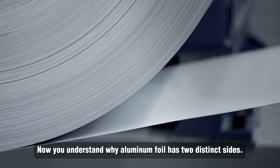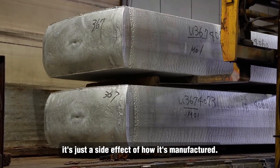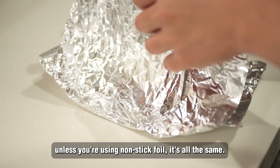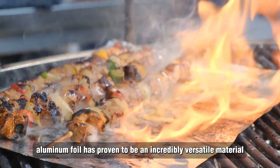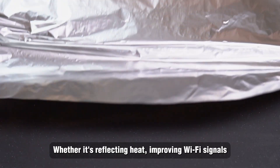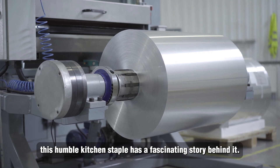Now you understand why aluminum foil has two distinct sides. It's not magic, and it's not a special feature — it's just a side effect of how it's manufactured. And when it comes to cooking, don't stress about which side is up, unless you're using non-stick foil. Beyond the kitchen, aluminum foil has proven to be an incredibly versatile material used in industries ranging from space exploration to everyday life hacks. Whether it's reflecting heat, improving Wi-Fi signals, or even aiding scientific discoveries, this humble kitchen staple has a fascinating story behind it.